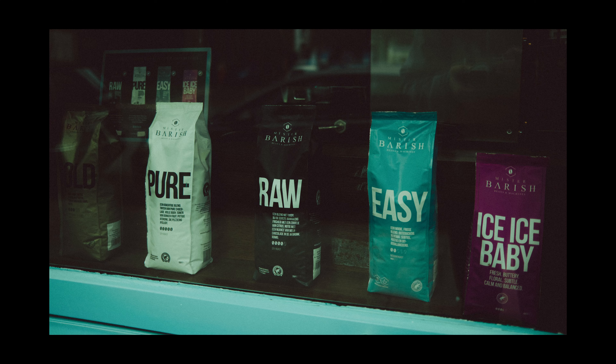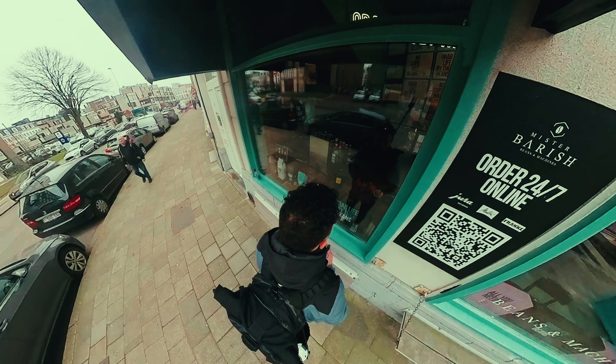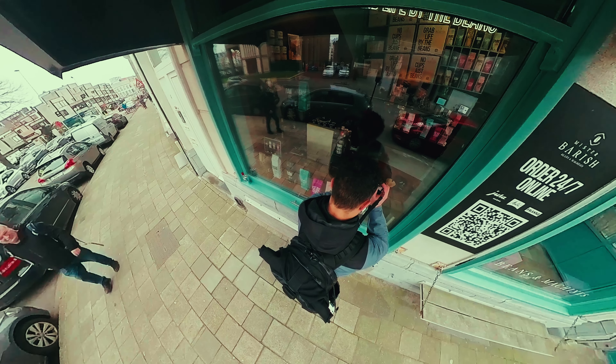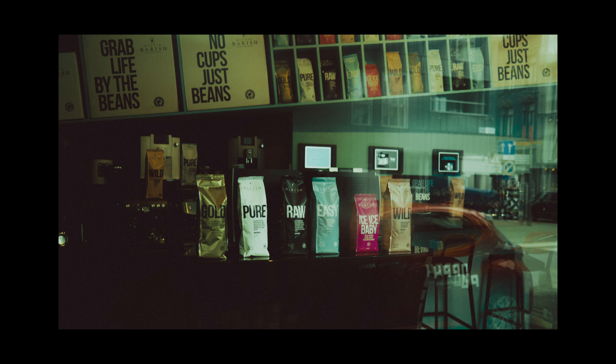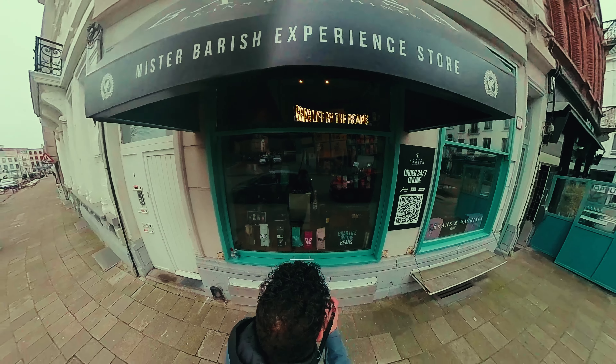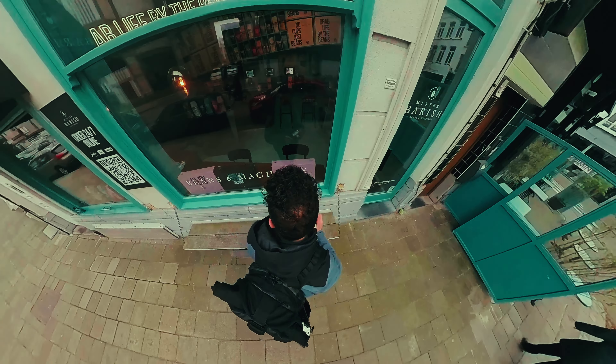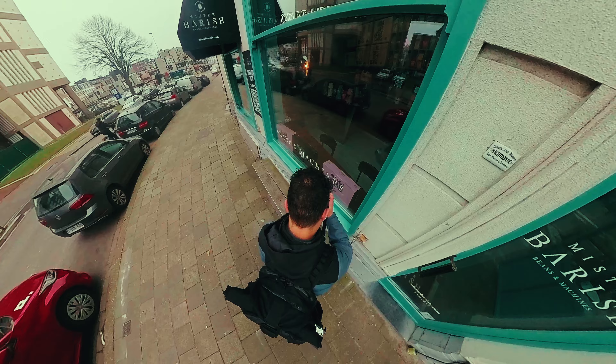Over here we have these really cool photos of coffee beans I think they were, and the colors just pop so beautifully. That's something that I'm really trying to do more often lately — trying to make the colors pop. Because in the past I would crank up or crank down the desaturation slider, and I'm not really sure why, because life is so beautiful and colorful.